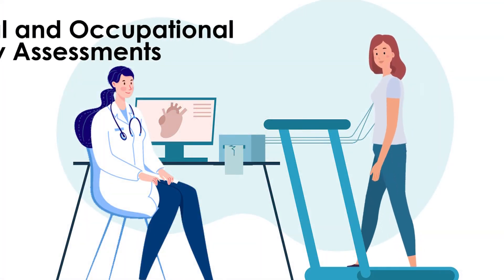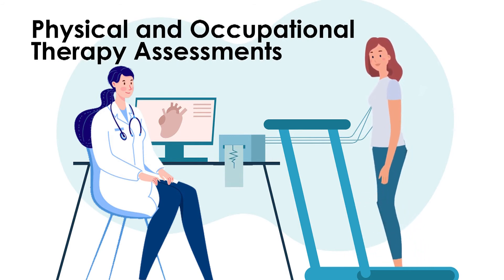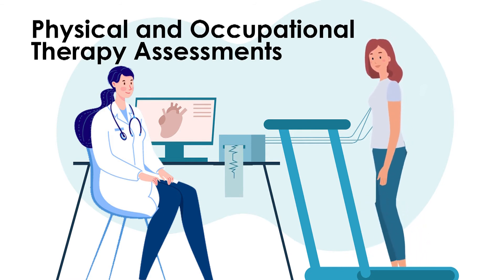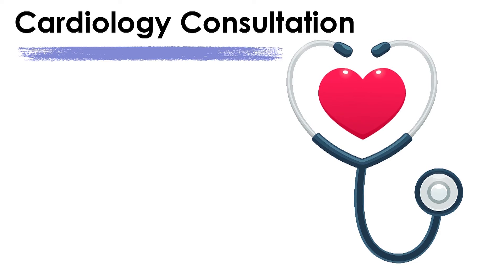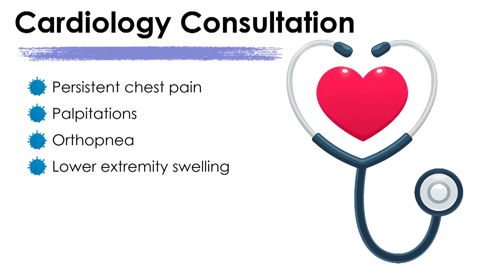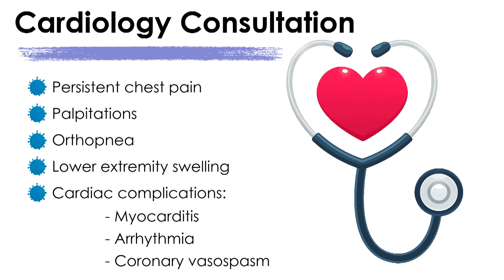Given the possibility that symptoms of exercise intolerance may arise from non-pulmonary causes, physical and occupational therapy assessment can be helpful to guide recommendations for either physical therapy or pulmonary rehabilitation. Cardiology consultation should be considered for individuals with pulmonary symptoms out of proportion to their diagnostic findings, and is also appropriate for patients with persistent chest pain, palpitations, orthopnea, or lower extremity swelling, because cardiac complications such as myocarditis, arrhythmia, and coronary vasospasm have been reported.